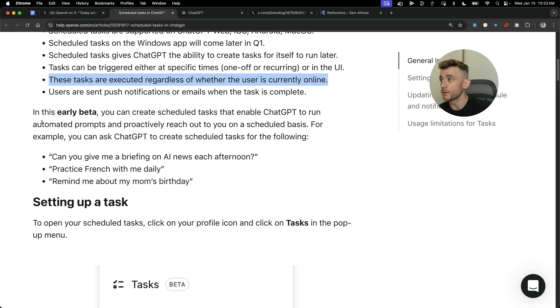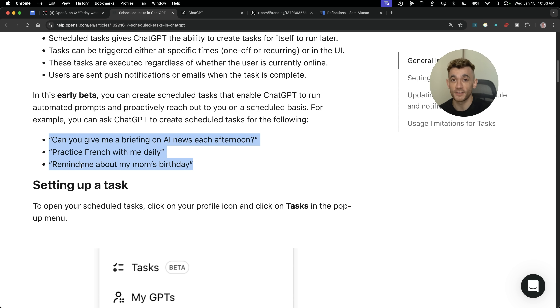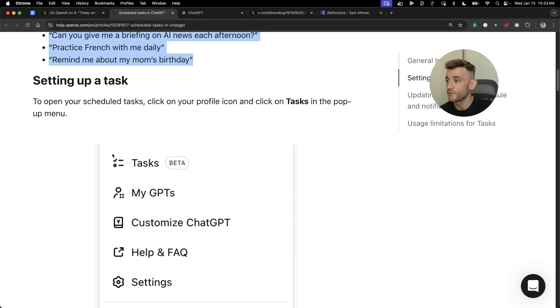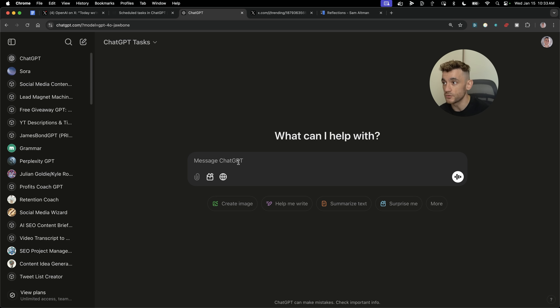This is in beta, but there are plenty of use cases coming. For example, you can say 'give me a briefing on AI news each afternoon,' or 'practice French with me daily,' or 'remind me about my mom's birthday.' To set up a task, you go to ChatGPT and select GPT-4o with scheduled tasks directly inside ChatGPT from the dropdown menu.